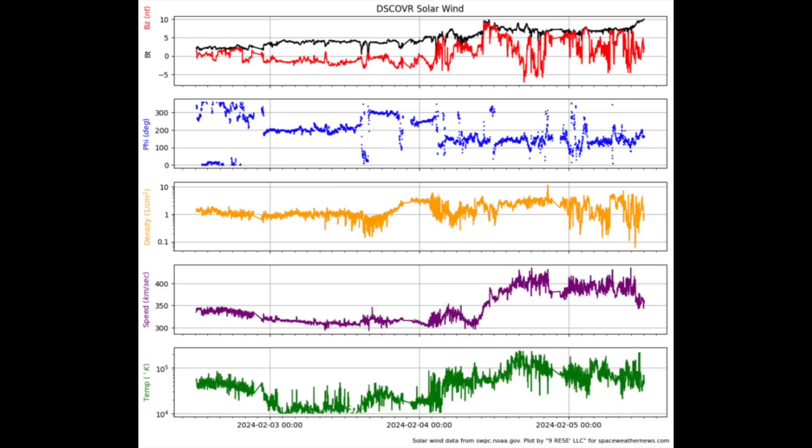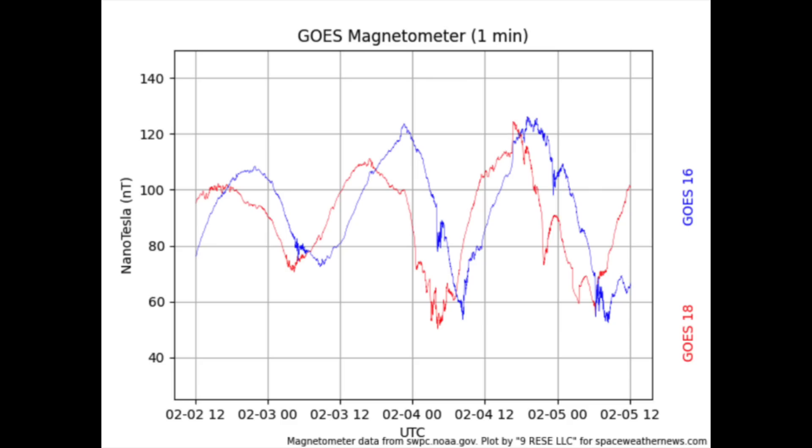Meanwhile, there was a slight solar wind perturbation over the last 24 hours. It's looking like it's likely the edge of a coronal hole stream. It's not very strong and is driving only minor reverberations in Earth's magnetic field, while the KP index remains fairly low — no solar storm conditions from it as of now.